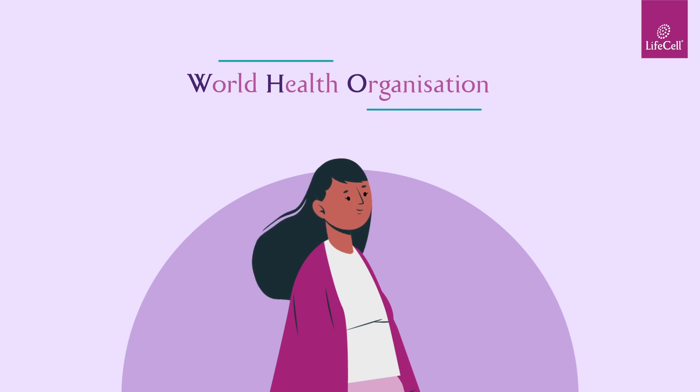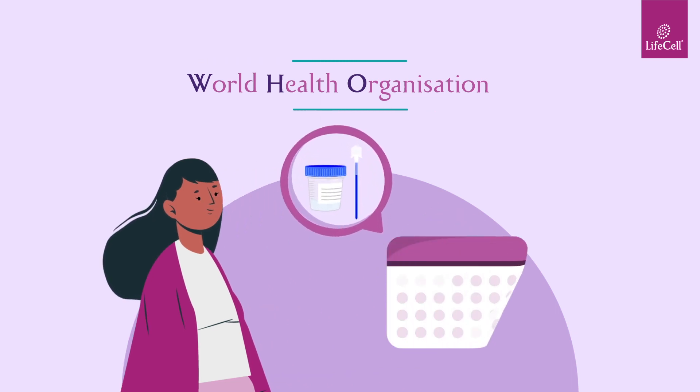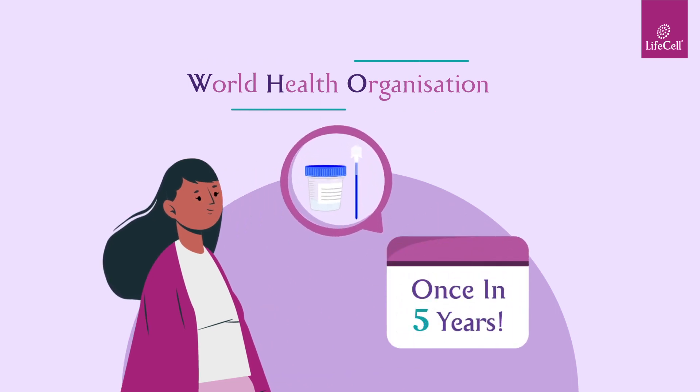This is why WHO recommends that all sexually active women take an HPV DNA test every once in five years.